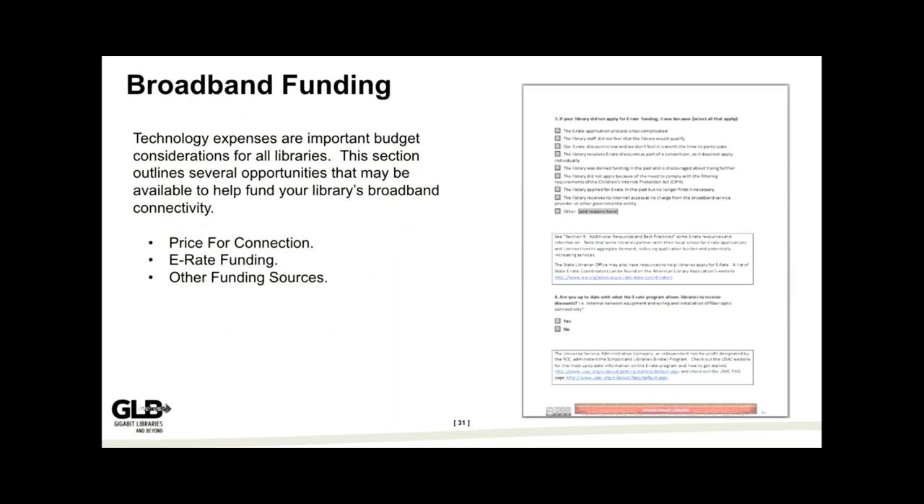The next section covers broadband funding. It asks you to look at your broadband contract and think about things like how much you actually pay for your connection, what the service cost is, whether you rent any devices, what taxes you're paying, questions about your E-rate funding situation, and other funding sources — state, local, or private grants that might be available. This section is being updated now because all the new funding opportunities are becoming available, and it will help you understand your funding landscape.